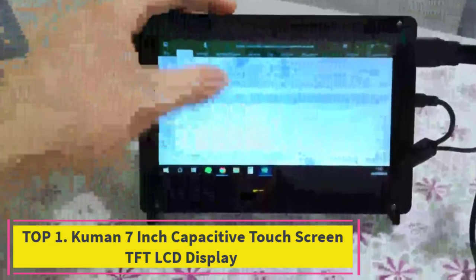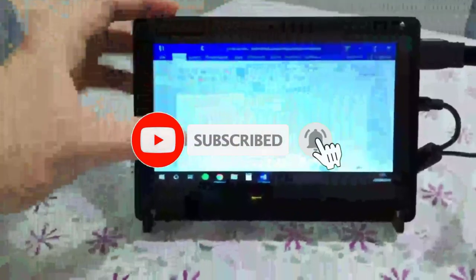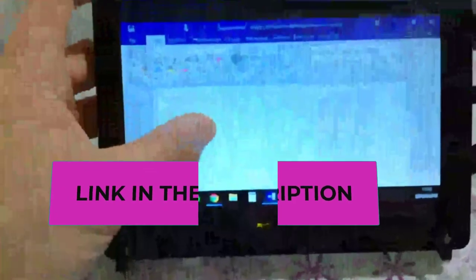Starting at number one: the Common seven-inch capacitive touch screen TFT LCD display. Next on our list is a screen by Common, one of the top manufacturers in the realm of hobby electronics. This one too is a seven-inch large TFT capacitive touch screen.